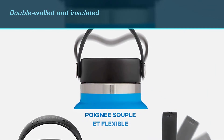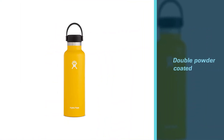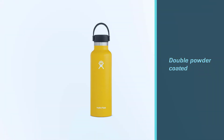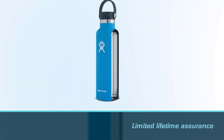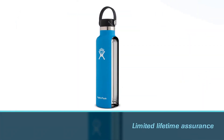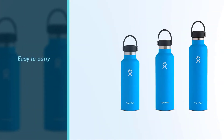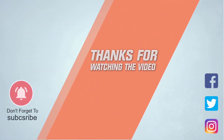The outer wall is double powder coated, which makes it easy to hold under all circumstances. The product comes with a limited lifetime assurance from the company when bought from authorized dealers. For more details, click the link in the description. Thanks for watching the video.